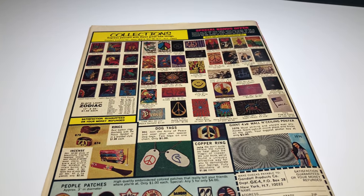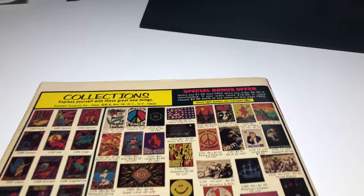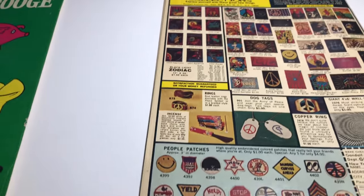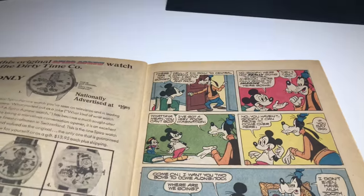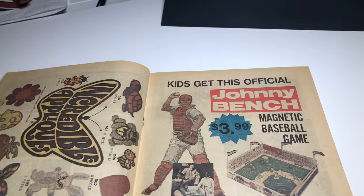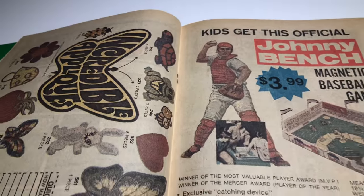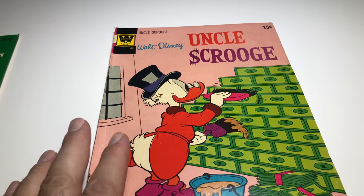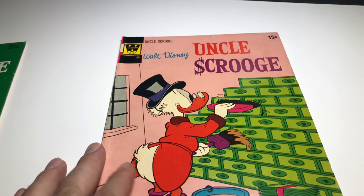That last book I'm going to sell for about 10 bucks. This one has some cool ads, looks pretty nice, pages are off-white to white. Pretty good condition for that age — staples are intact and in place. It's a nice book, I'm going to say VG+ to be safe and I'm only going to ask five bucks for that one.